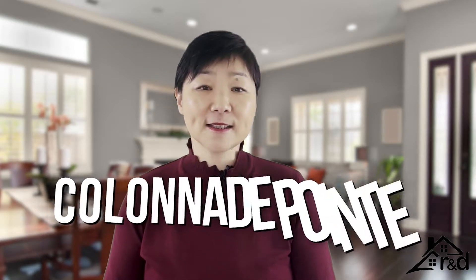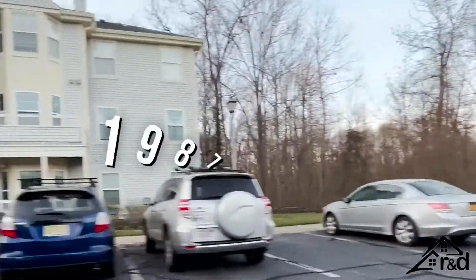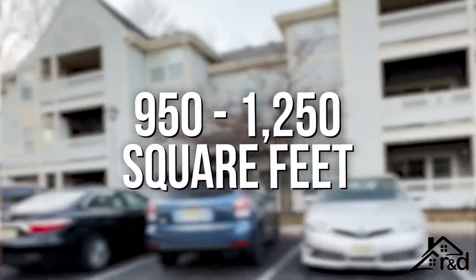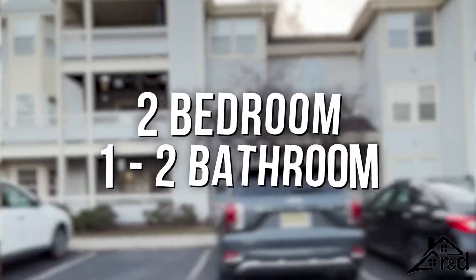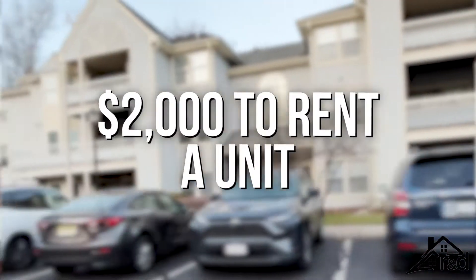The second neighborhood you need to check out is Colony Point. Colony Point is a condominium community built between 1987 and 1992. The difference between Canal Point and Colony Point is that Canal Point has three types of housing, whereas Colony Point only has condos. First, second, and third floor models range from approximately 950 to 1,250 square feet. Units have two bedrooms, one to two baths, no basement, and no garage. The average price for a two-bedroom, two-bath condo in Colony Point is slightly under $300,000 to buy, or $2,000 to rent.